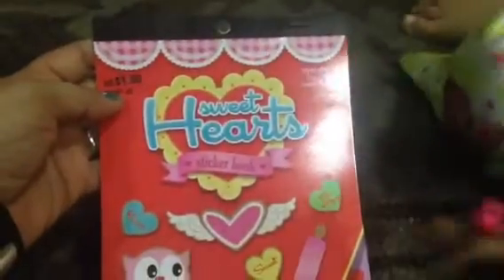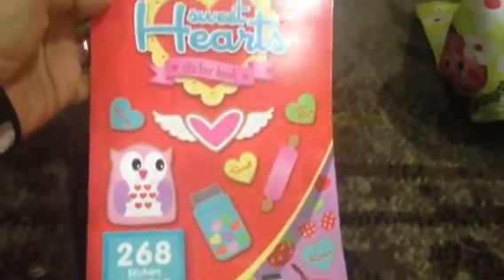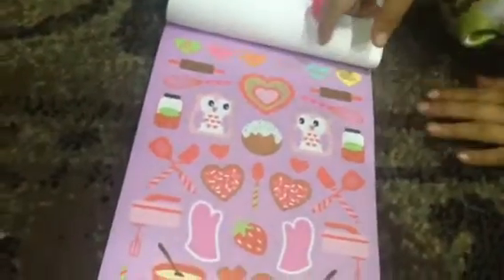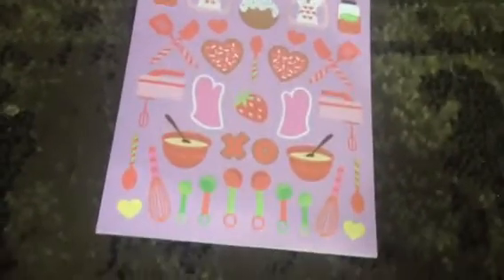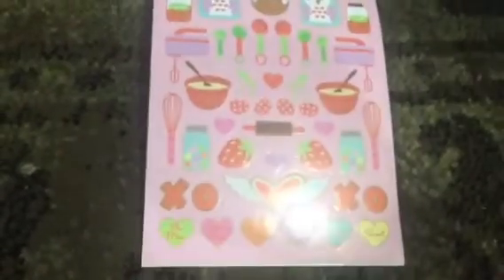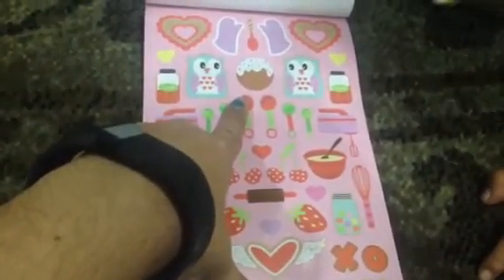The next item we picked up were these stickers. This is a booklet called the Sweetheart Sticker Book, and it has 268 different types of stickers. She's going to slowly turn the pages so you can see them. It's got some cute owls, sugar cookies, baking, strawberries, X's and O's, measuring spoons, and a little whisk. Look at the little frosted cover donut.